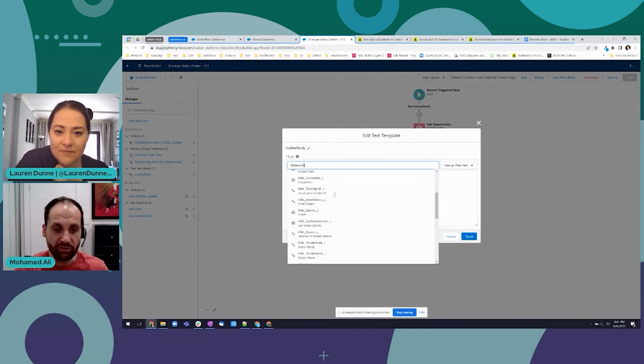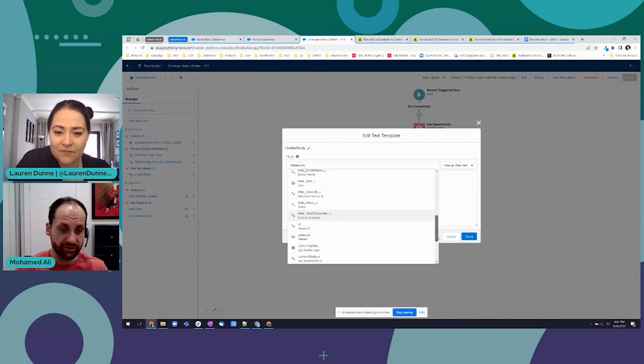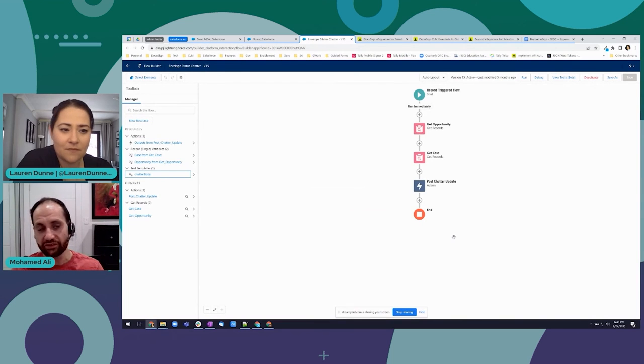All that information is available to you. You can create a new record, create a Chatter update, or kick off other processes if you want to get really advanced. It's really up to you how creative you want to be with that.